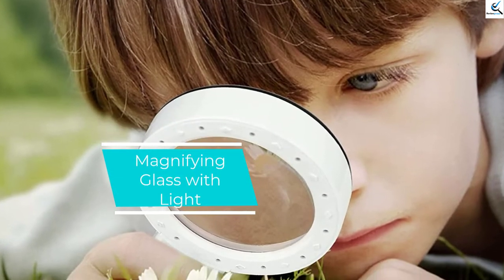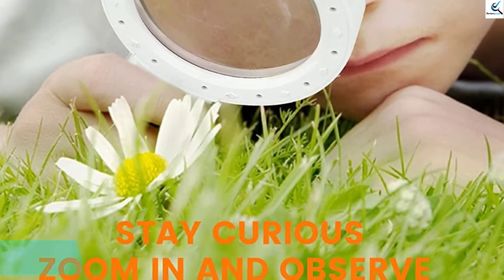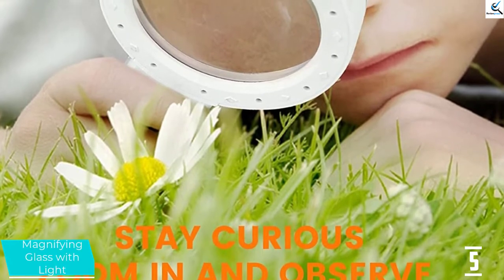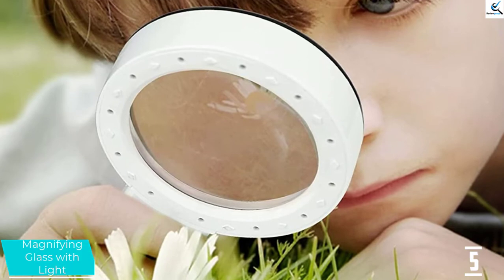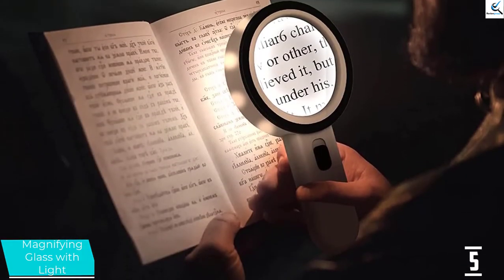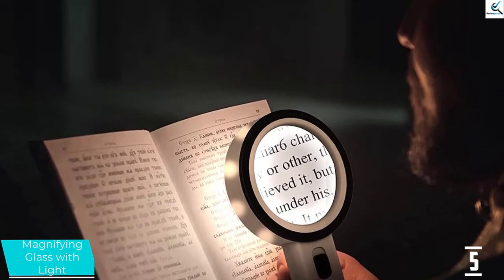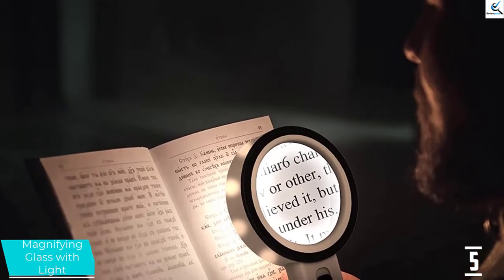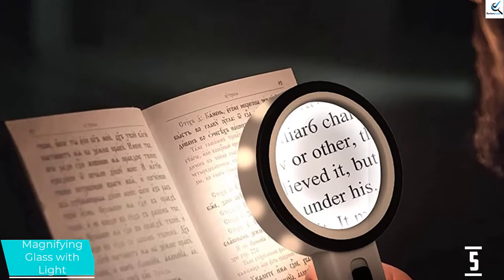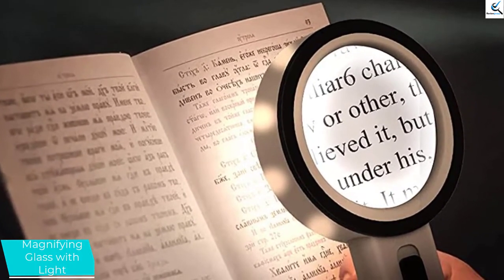Starting at number 5, we have a magnifying glass with light. One outstanding feature you will love about this magnifying glass is the high LED illumination. It features 12 LED lights to ensure you get excellent illumination, especially when reading in the dark or if you have poor eyesight. Due to the high magnifying power, this glass is great for a wide range of activities such as reading, inspections, and jewel exploring, among others. It also has a lightweight and compact design for comfort when holding it.